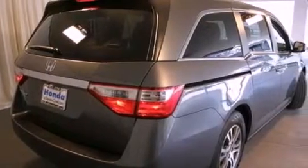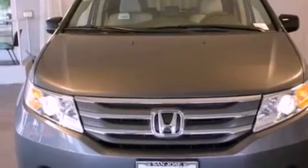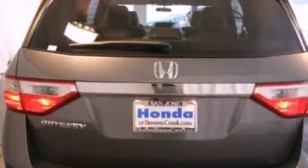Features include air conditioning with automatic climate control, a split folding rear seat, cruise control, a CD player, and a passenger side vanity mirror.